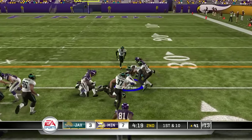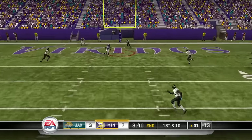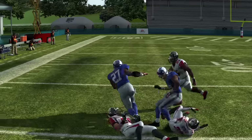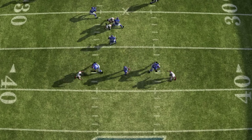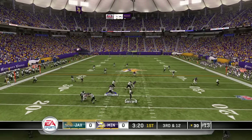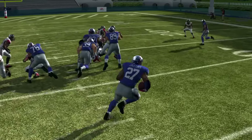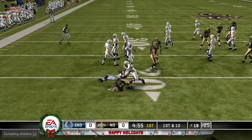Madden 12 has stronger defensive play, but also some bugs and issues like the inability to effectively use moves to pass rush on the defensive line. I think Madden 11 plays better, but if you find 11 too easy, 12 will be more of a challenge. Thanks to how bad modern Madden is, Madden 11 looks great today — even better than when it released. Games that were considered worse than 2K8 over a decade ago are now seen as classics rather than disappointments, and if that doesn't tell you enough about the current state of Madden, I don't know what will.